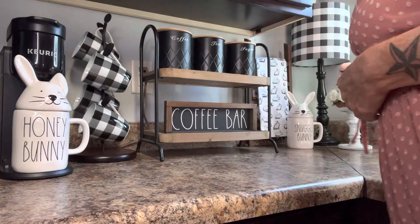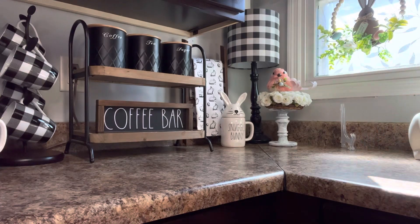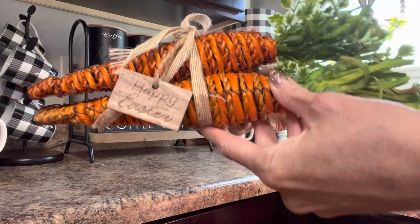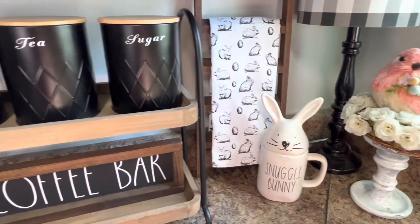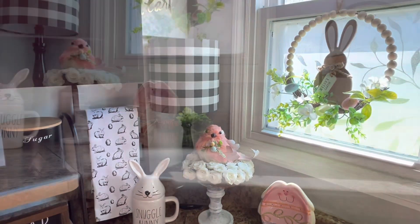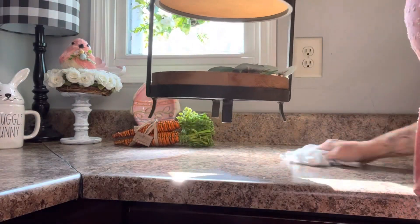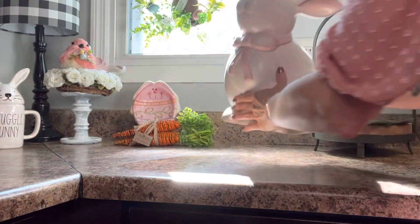I got this little bird from Ross last year, and the floral wreath came from the At Home store. This little bunny dish I got at Goodwill this year, and I got this bundle of carrots at Ross. And this Easter Bunny cookie jar I got at Target a few years ago.